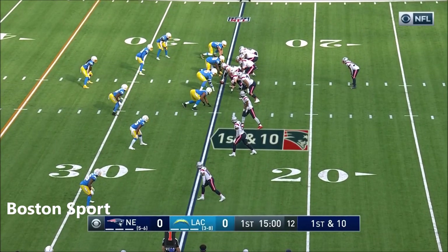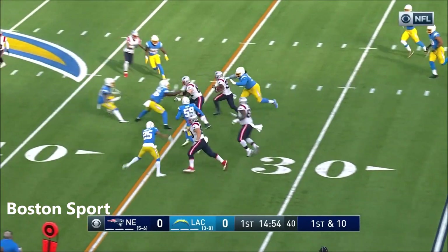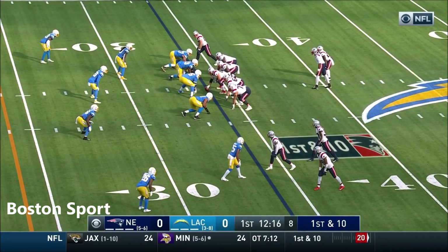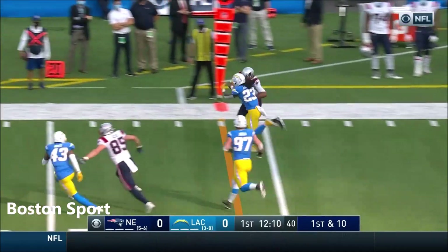It is first and ten. He'll go to the air, here comes the pressure out to Harris. Blocked by Andrews, blocked downfield by Tooney. First and ten. Cam takes it himself, chased by Jenkins.